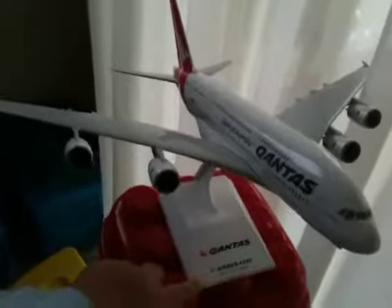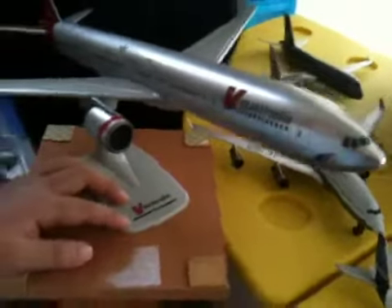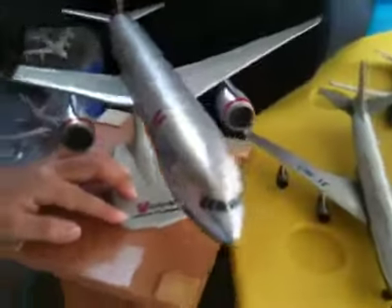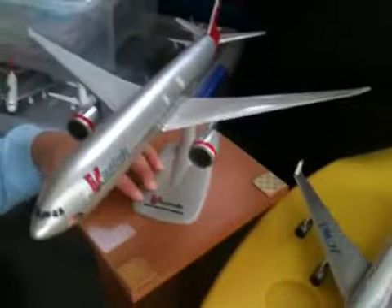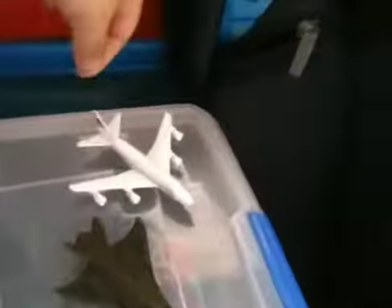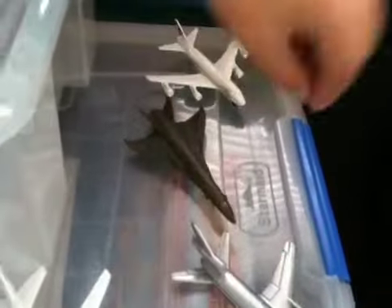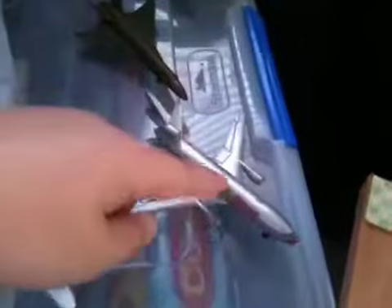This is the biggest plane in my collection — this is Virgin Australia, it's a Boeing 777-300ER. My second biggest plane. You can say V Australia for short if you want. This is British Airways old-fashioned — like my Concorde but it's different. And this is a supersonic jet. That's American DC-10.